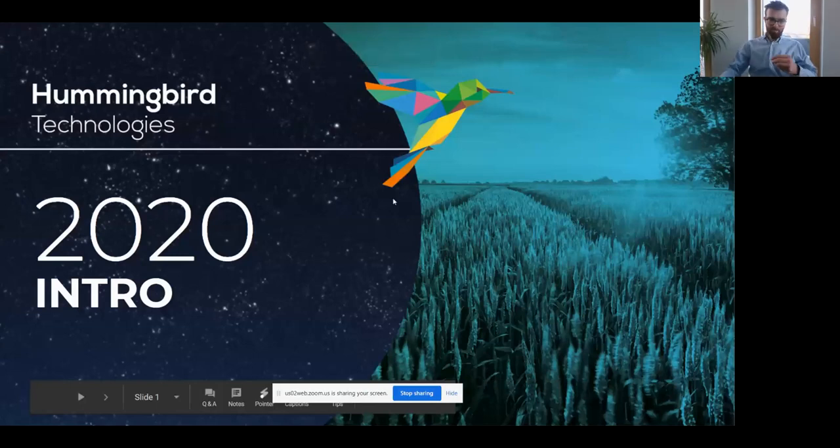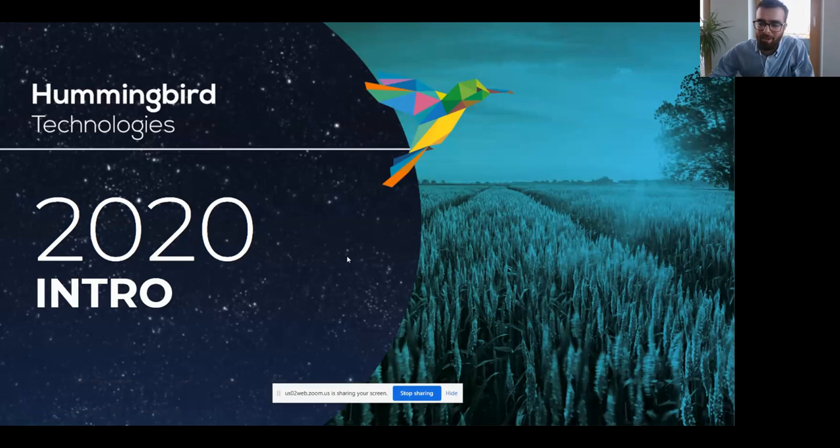We actually use MLID ourselves — we're big fans. I'm going to start by giving you a bit of background on Hummingbird. We've been around since 2015. We're a data analytics company and we offer remote sensing and machine learning solutions to farmers around the world.